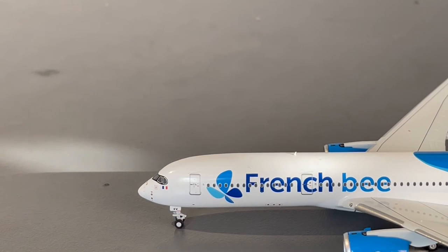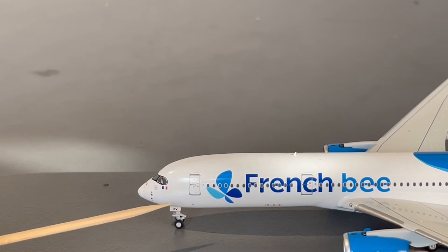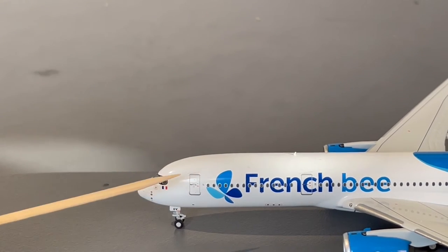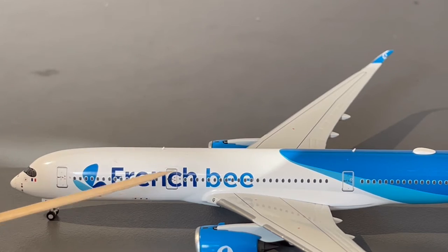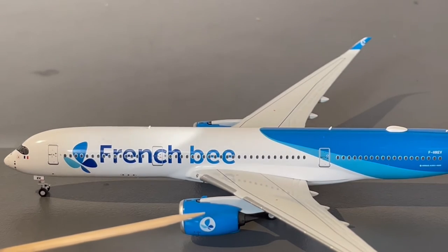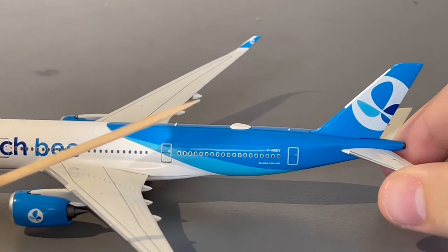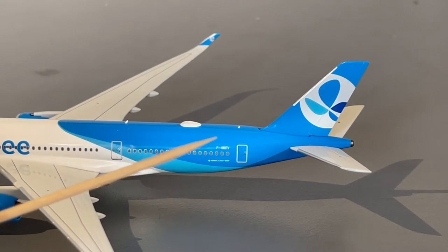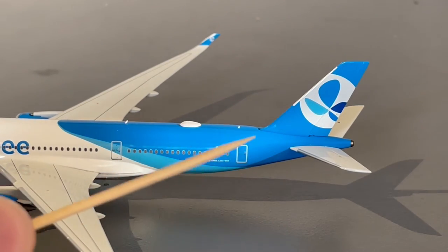Starting the detail segment for the French Bee model: we have the cockpit windows and Airbus's bandit mask, the French flag on the landing gear with the last two letters of the registration — Echo Victor. Moving down the aircraft we have the L1 door, French Bee logo, French Bee titles, L2 door, an antenna, French Bee wings and engines with the French Bee logo. Continuing down we have the L3 door, antenna, Wi-Fi hub/HUD, and the registration Foxtrot Hotel Romeo Echo Victor.